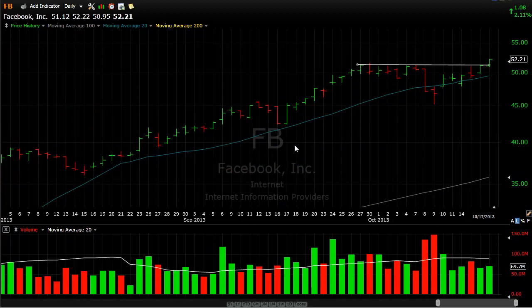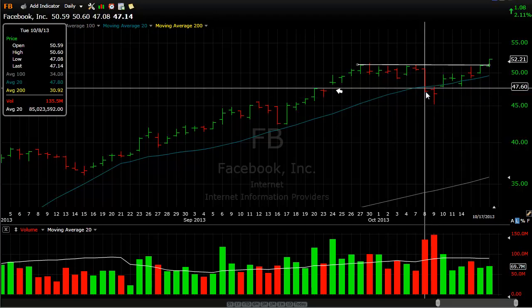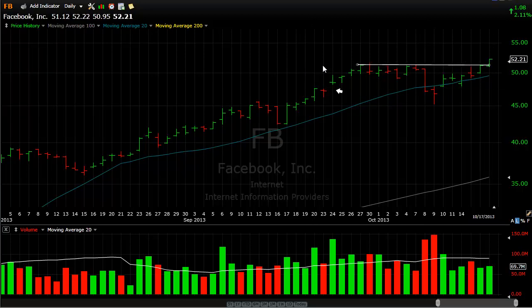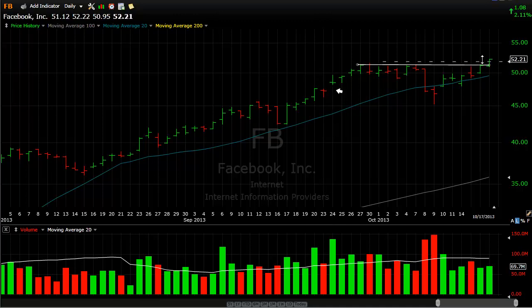I talked about Facebook for quite some time. I mentioned that the $50 level is critical for Facebook. We had this gap in the past, and this gap was kind of the epitome for the stock to come down and retest this level on nice volume. The stock since then, after it tested it, has risen back up and moved past the $50 mark. After it did that, it continued higher in strength, and now it's creating new highs. I think this stock could be a stealth mover.